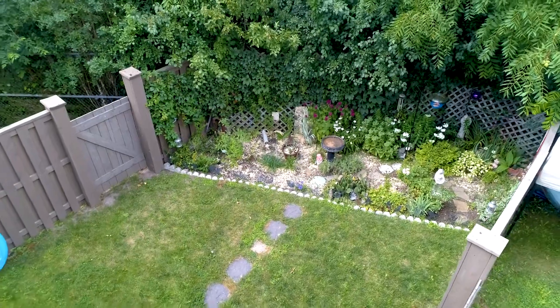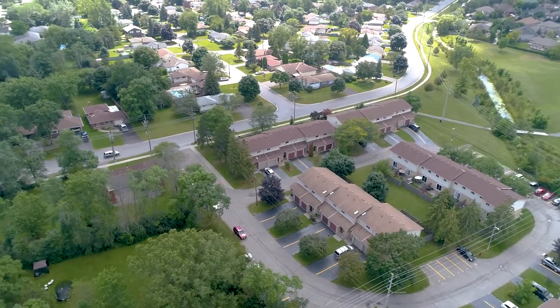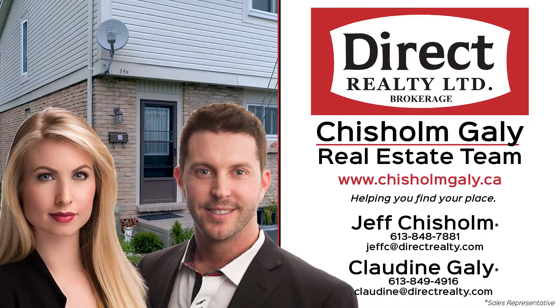For more information, give us a call, write us an email, or send us a message. I'm Claudine Gayley, and I'm Jeff Chisholm. We're sales representatives with Direct Realty Limited Brokerage. Thanks for watching.